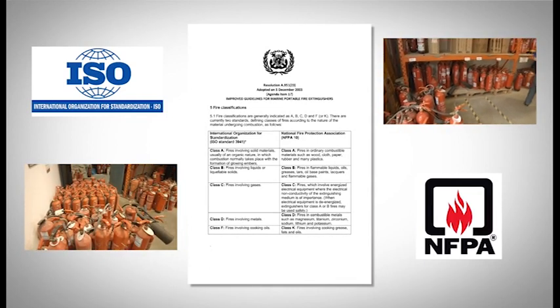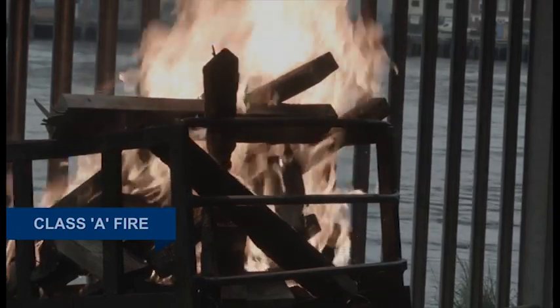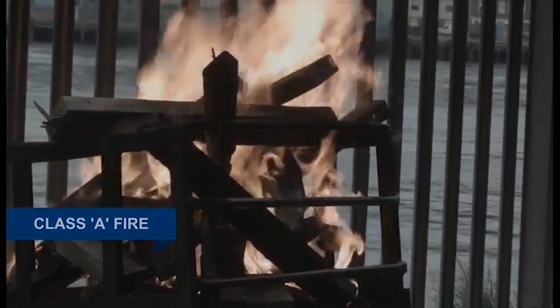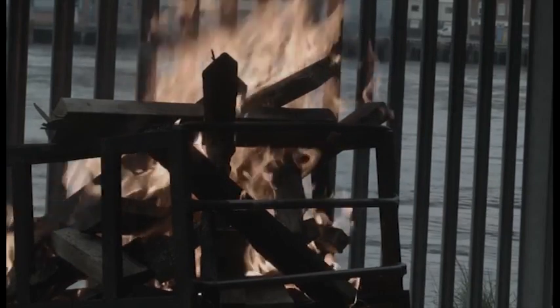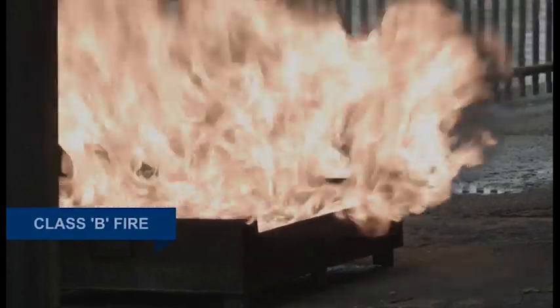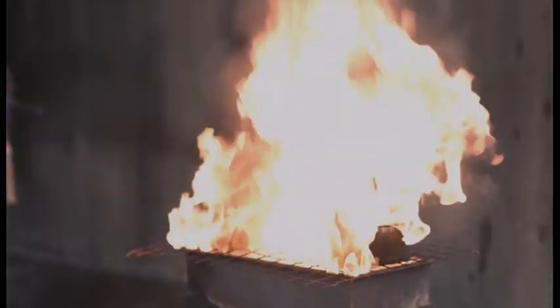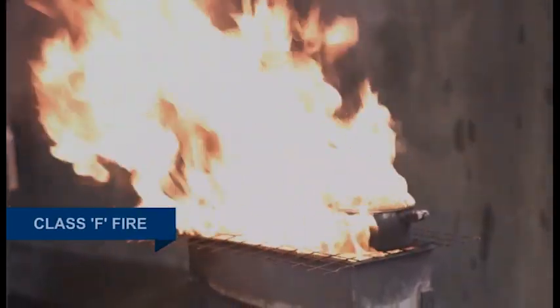These are the classes of fire according to the ISO standard. Class A fires involve solid materials which are usually organic, where combustion occurs with the formation of glowing embers. Class B fires involve liquids or liquefiable solids. Class C fires involve gases. Class D fires involve metals and class F fires involve cooking oils.